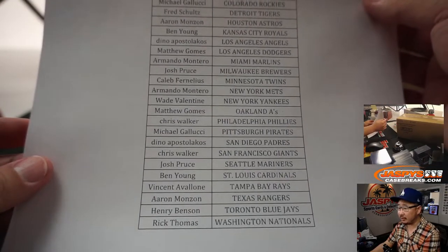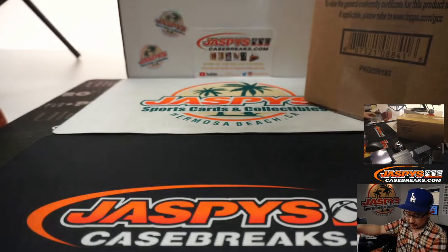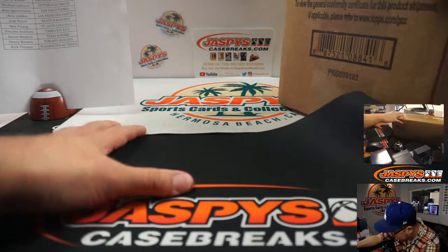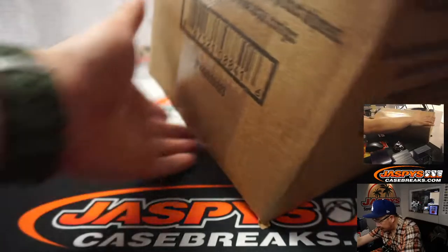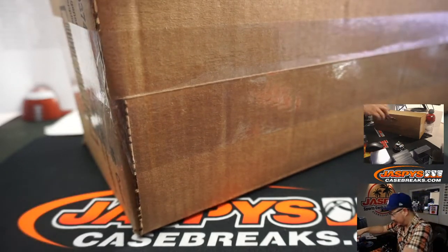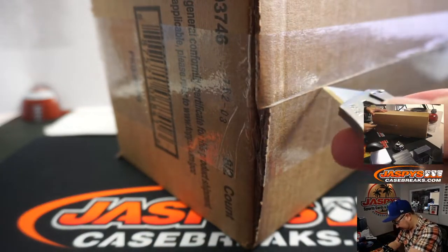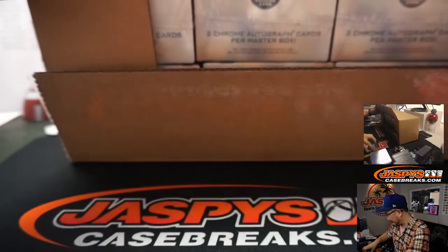Big thanks to all of these folks right here for getting into the action — really appreciate it. Here is the typical eight and two count for Finest. I hope this is the right case; it's on my desk so I'm assuming this is the correct one. Please be Finest. I should be cutting away from me, by the way — that's just bad knife safety right here. Apologies.